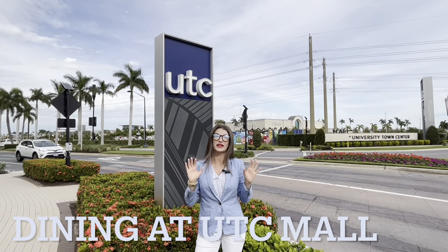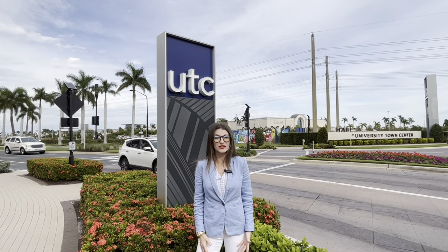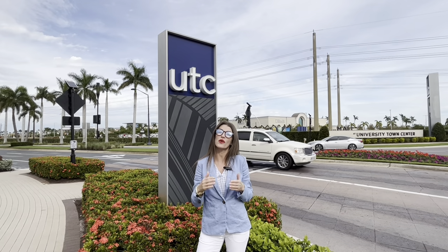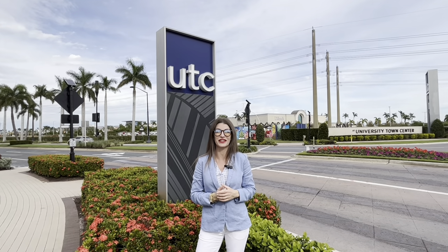There are so many restaurants that are new or that you need to explore at the UTC mall and the surrounding area. We're going to show you four of the newest ones that we would highly recommend in today's video, so stay tuned.